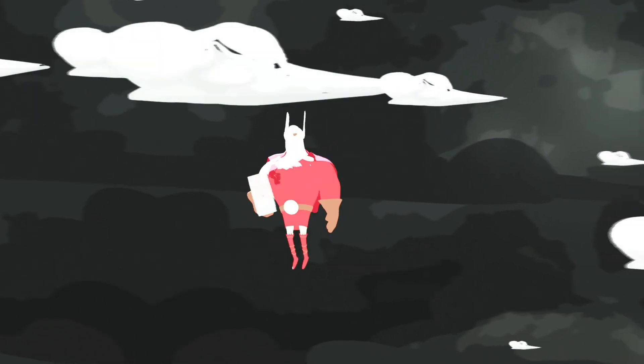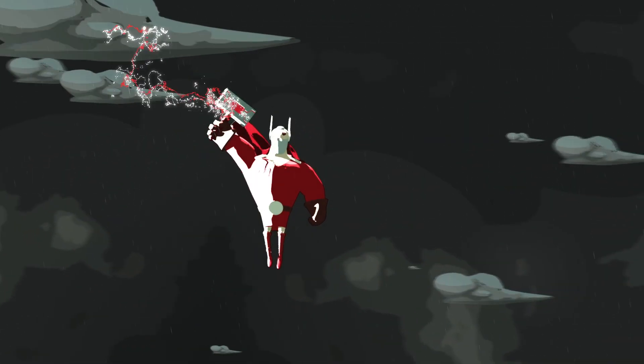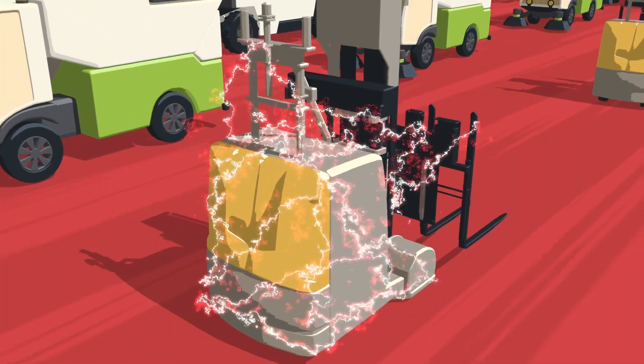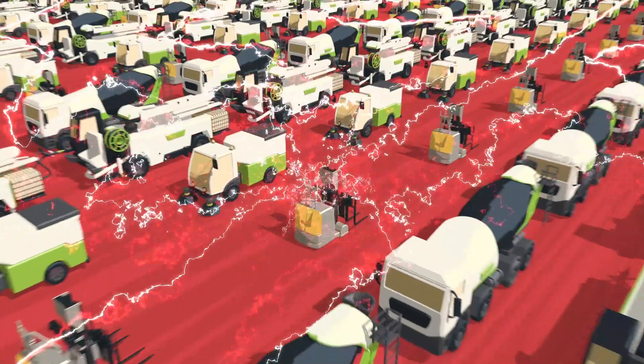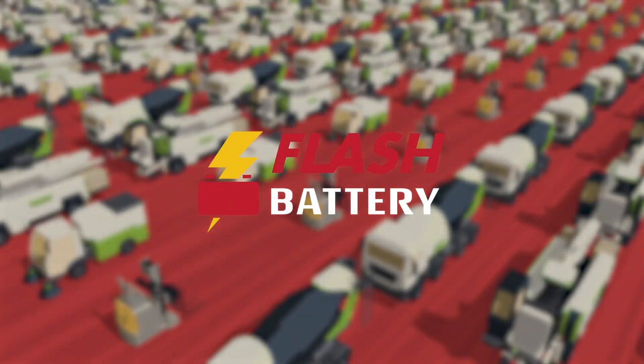And the longest life cycle possible: 3,000 recharge cycles with no degradation. Superheroes get old. Our batteries don't.